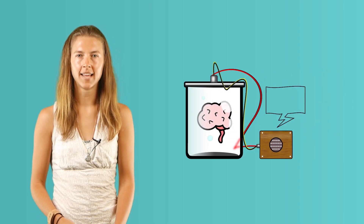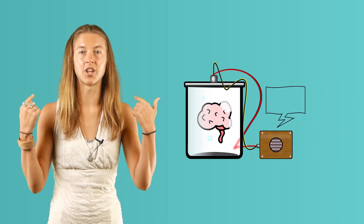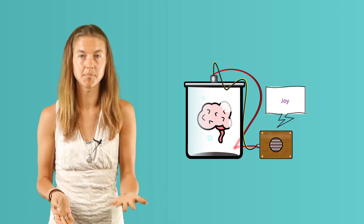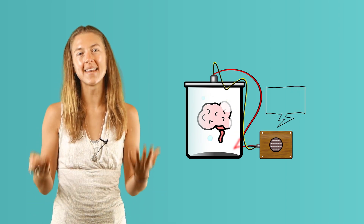Think of your senses as a news reporter for your brain. Your senses send information along a chain up to your brain, informing it of danger, safety, joy, and pain, along with many other sensations. Let's look at each sense separately.